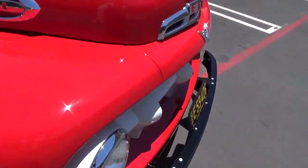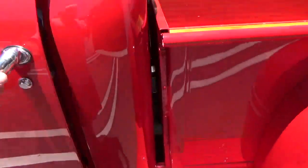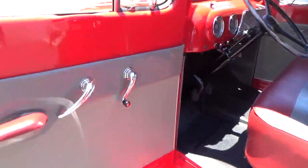Paint quality is really good — excellent, I would say. It's an older restoration. It only has 1,700 miles on this vehicle since being restored, and shows almost no wear.